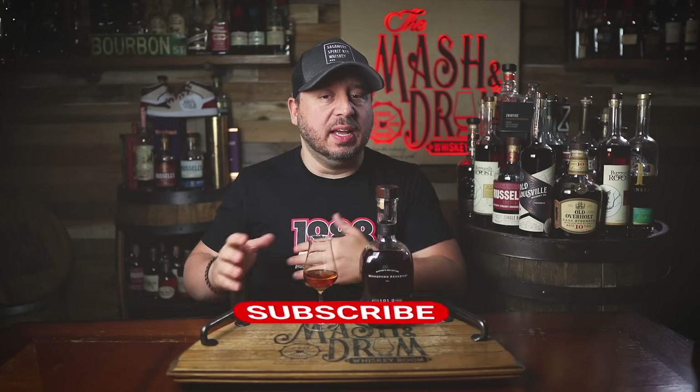What's up folks, I'm Jason C and welcome back to the Master Drum. Like, subscribe, and help me hit a hundred thousand subs here in 2024. Thank you so much for the support. Woodford Reserve says that this bottle each year is a celebration of their proprietary process.